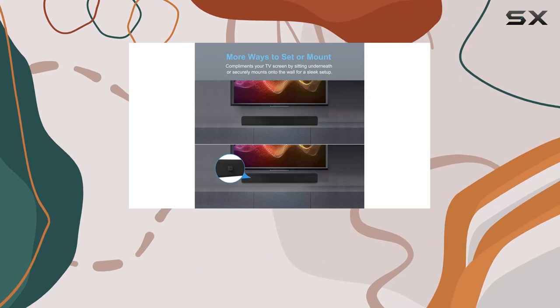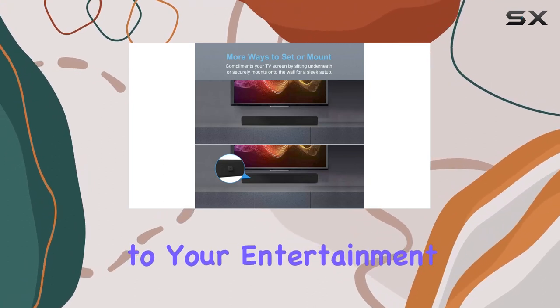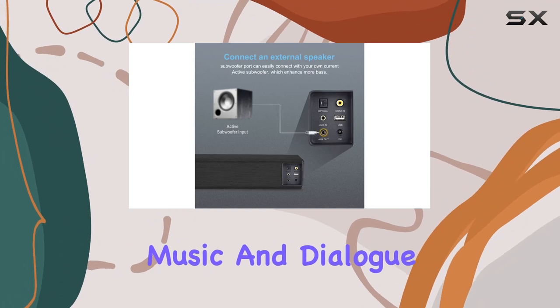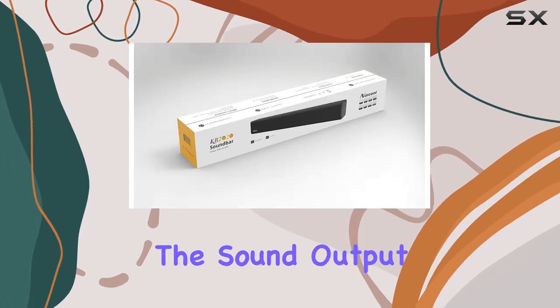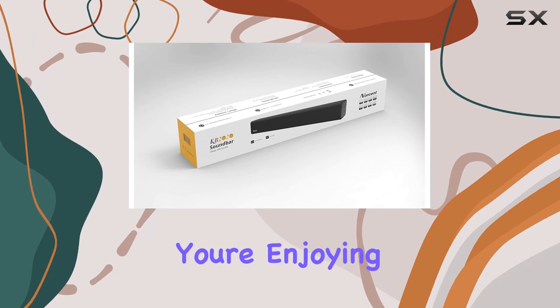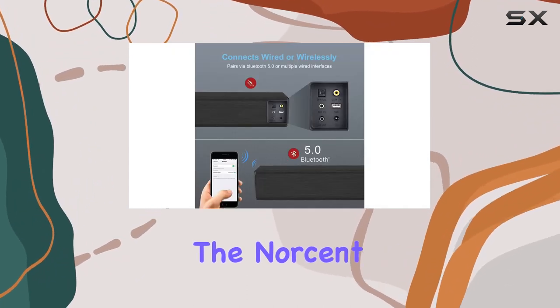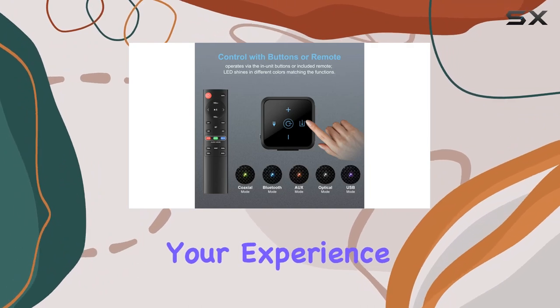The optimized audio modes add versatility to your entertainment. With the remote, seamlessly switch between movie, music, and dialogue modes to tailor the sound output to your specific content. Whether you're enjoying a film, listening to music, or catching up on a series, the Norscent Black Mamba adapts to enhance your experience.